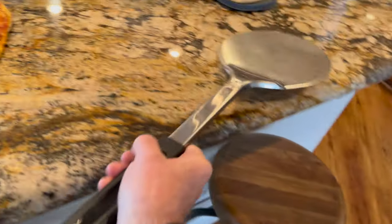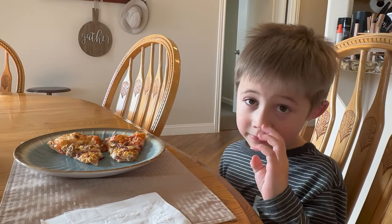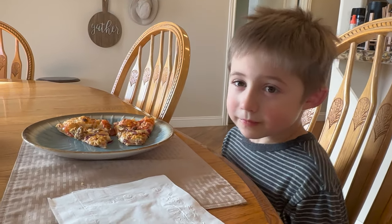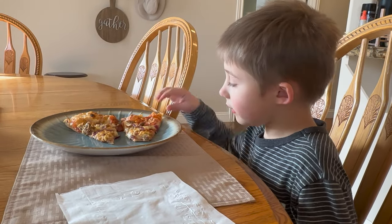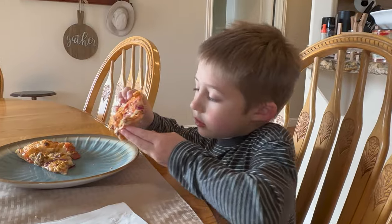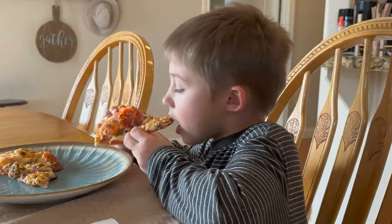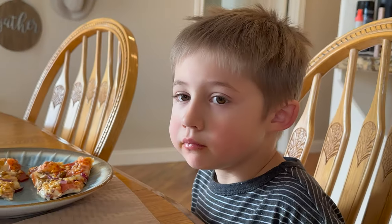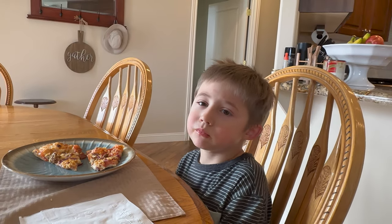What do you think? What do you want to say? My pizza's good. Your pizza's good? Want to take a bite of it? No. What do you think? Good. Mmm.